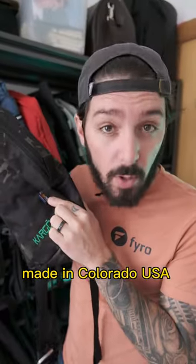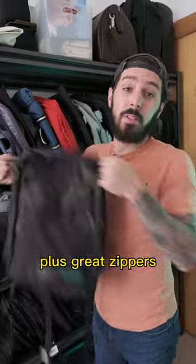Do you like to travel light? The Cargo Curso Backpack, made in Colorado, USA — plus great zippers and internal colors.